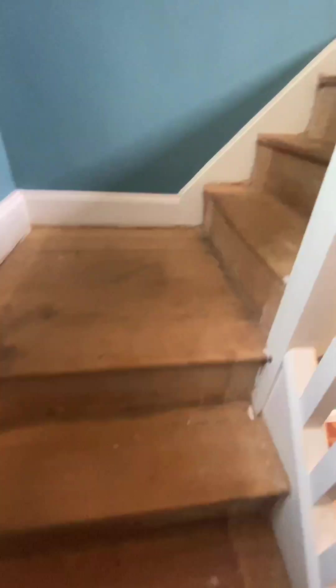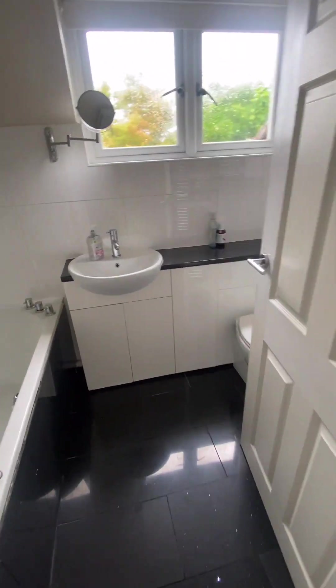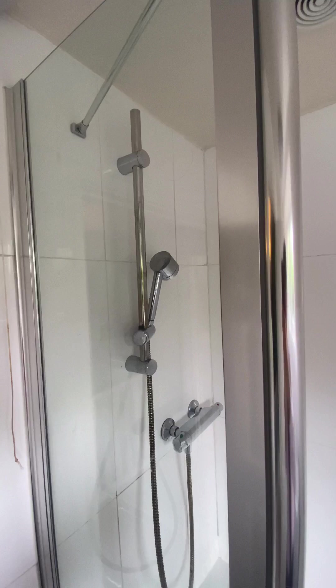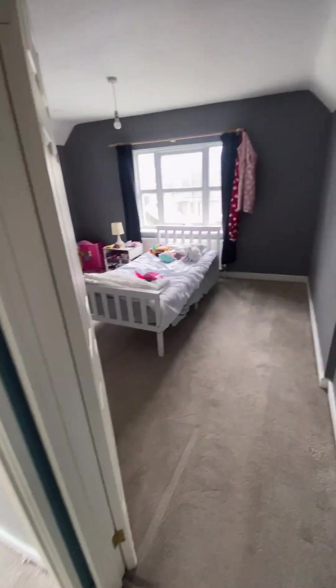And now upstairs. Directly opposite we have a bathroom — we have the shower over the bath, and it's finished to a lovely standard.